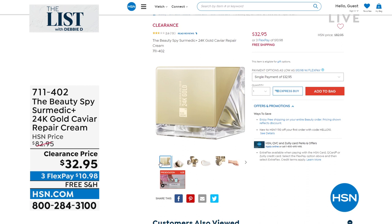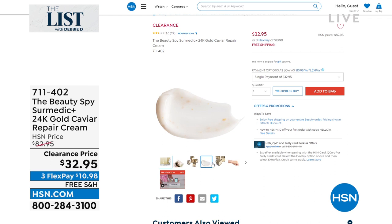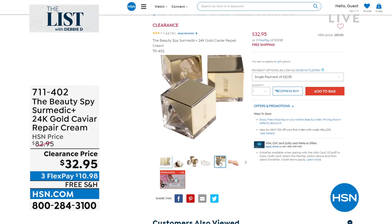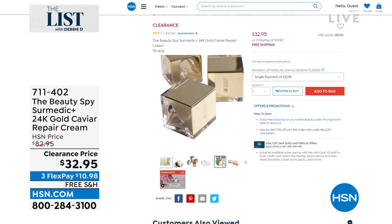It has 24-karat gold — you can see the real gold little flakes in this. It also has white truffle and black truffle from Italy, the most expensive. But we're not selling this today for $82 and change — it's $32.95, so more than 60% off. You put it on at night.